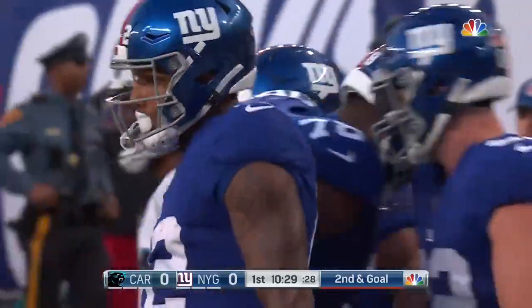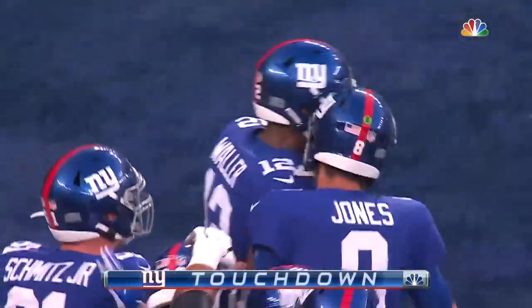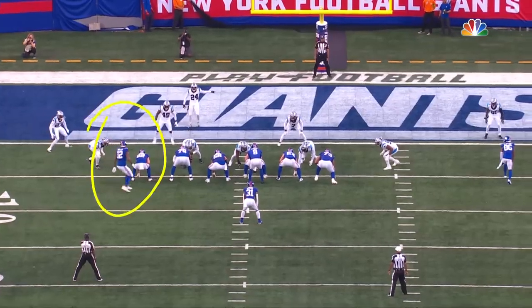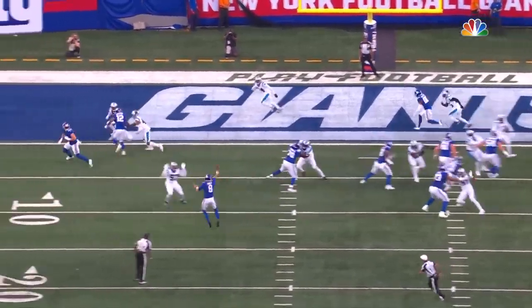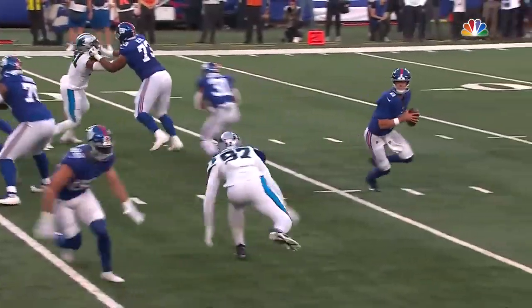The Giants go 75 yards on their opening drive. Jones to Bellinger — they punch it together, Bellinger goes inside, blocks, releases, and catches the touchdown.